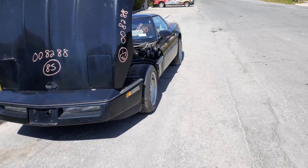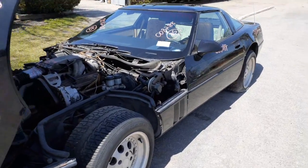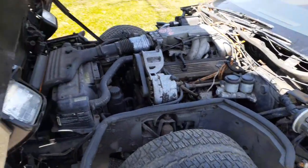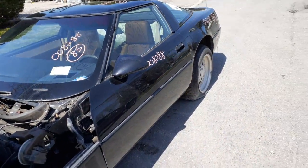Besides the interior being a wreck and a bunch of parts taken out of it, it's got a bad fuel pump. But we got a nose, got a rear clip, got a set of doors, and power mirrors.